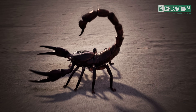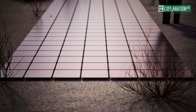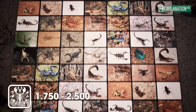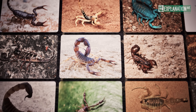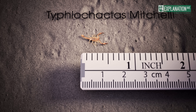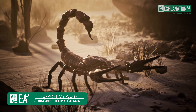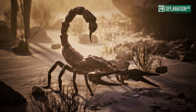Scorpions belong to the class Arachnida and are part of the Phylum Arthropoda. There are an estimated 1,750 to 2,500 species of scorpions worldwide, of which only about 25 are considered potentially lethal to humans. This impressive diversity is also reflected in their size, from the tiny Typhlochactas michelli, which barely reaches 9 mm, to the imposing emperor scorpion, which can be up to 21 cm long. These primitive land arthropods are known for their remarkable evolutionary resilience and adaptability to extreme conditions.